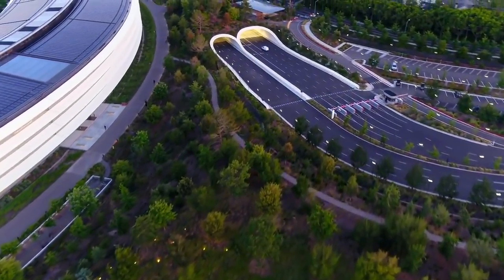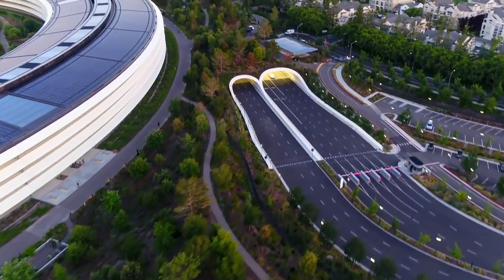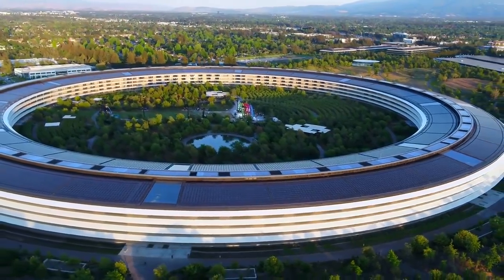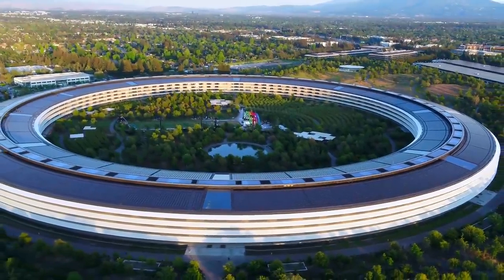Also to be found underground is an expansive parking area and road network that's completely hidden from sight. Putting these amenities underground was an absolute necessity in order to maximise the green space in and around the Apple Park.